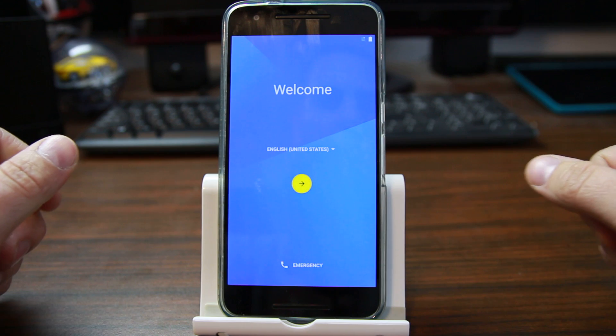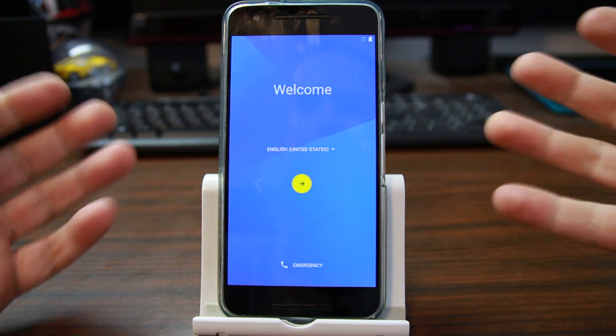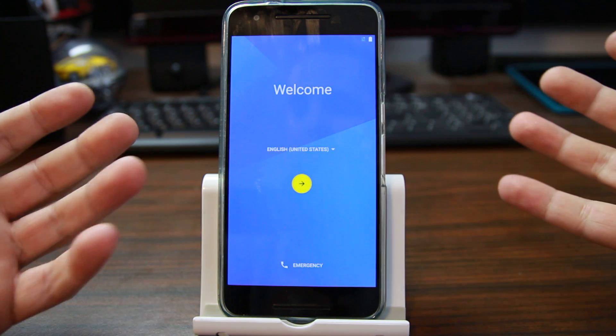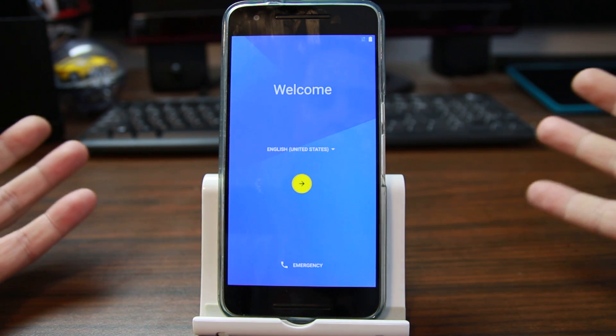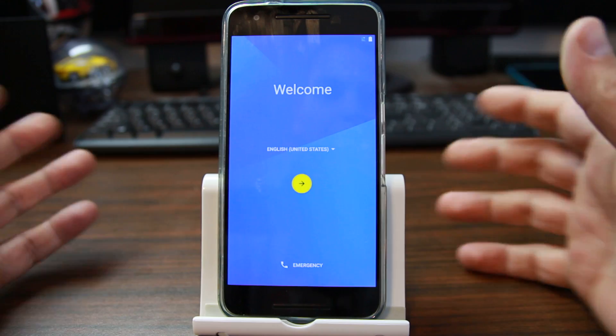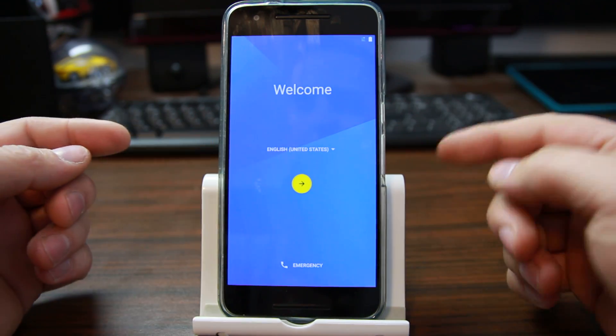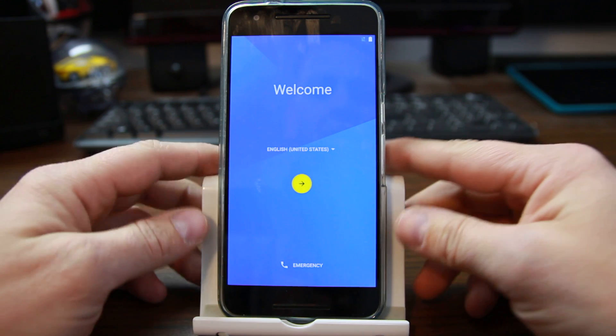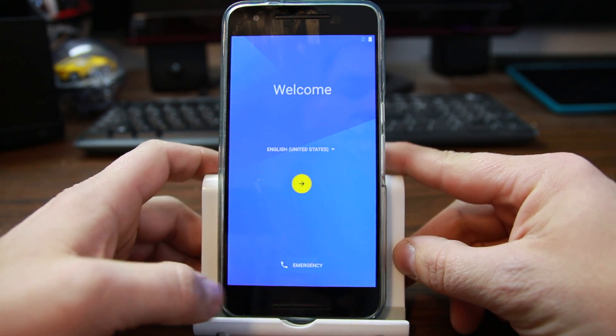In this video example I'm going to be showing you guys the security flaw I'm finding here in the setup wizard — this will let you bypass factory reset protection. This is on the Nexus 6P, latest firmware, security patch January 1.